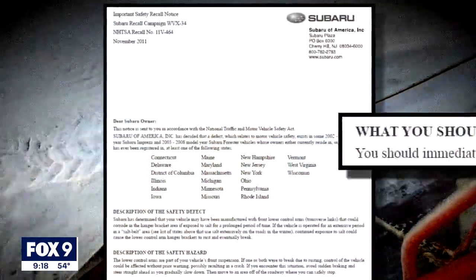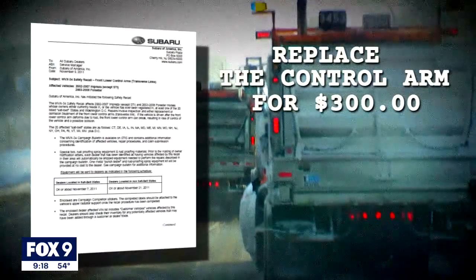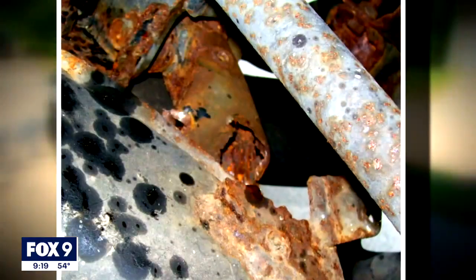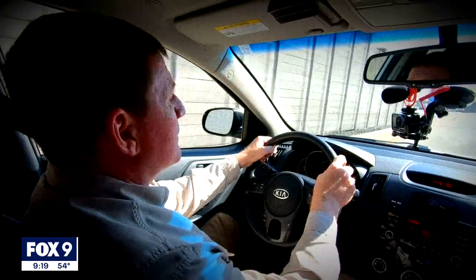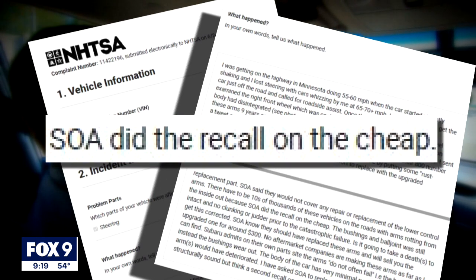Come to find out, the vehicle's previous owner did get the recall notice, instructing them to go to their nearest dealer for repairs. But dealerships were given a choice: replace the control arm for $300, or if the part appeared to be in good condition, simply spray it with an anti-rust treatment — a cheaper, quicker option. But safer? Remember, this part was rusting from the inside. Savage's Subaru got the spray, not a new part, so he filed a complaint with NHTSA, saying the company did the recall on the cheap — and NHTSA allowed it.